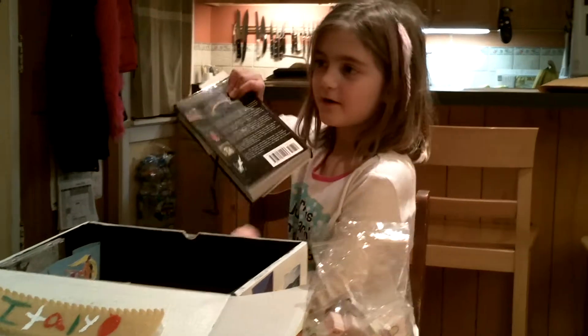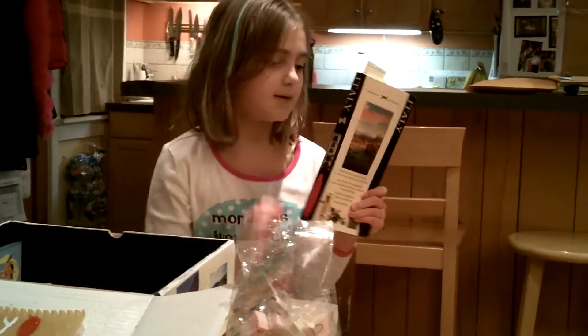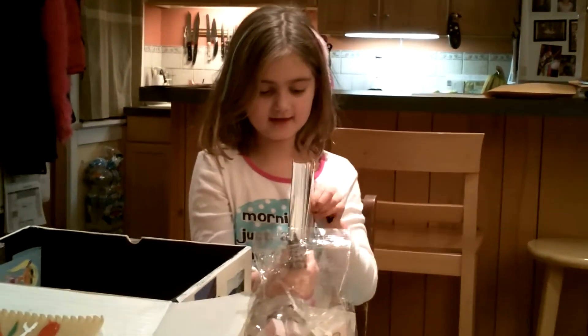This is one of my favorite parts. This is my Italian book, and I'm going to show you some stuff inside of it.